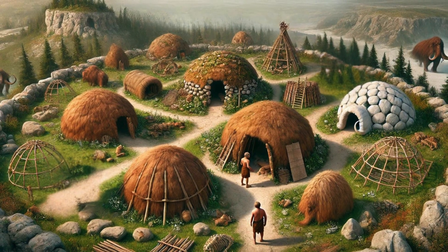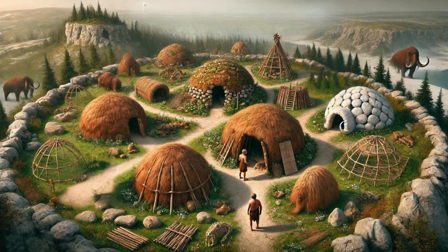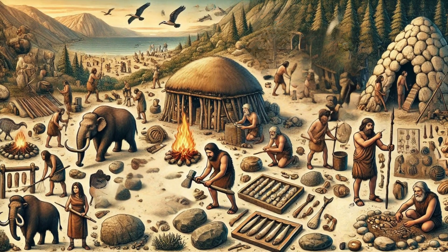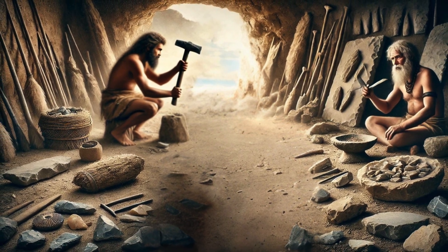The Stone Age shelters varied greatly, reflecting the diverse environments and needs of the people. These early builders used locally available materials, showcasing remarkable ingenuity and adaptability. Let's take a closer look at how they constructed their homes.